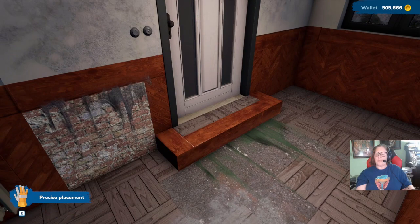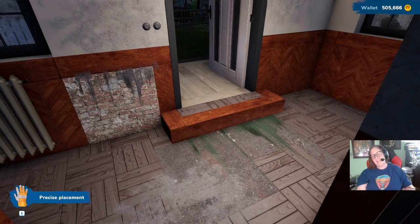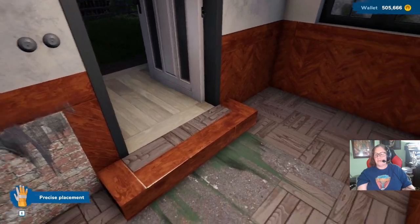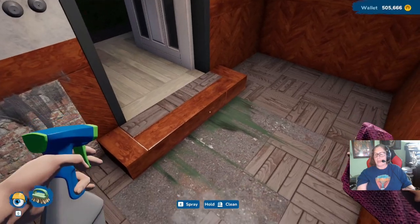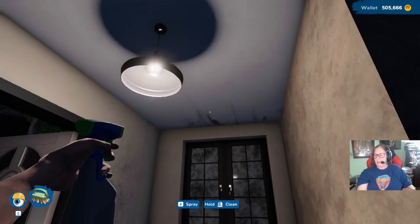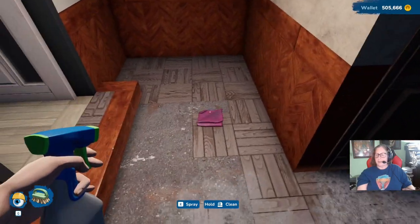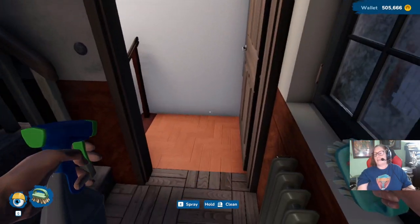Why is there a step there? Wait a minute — they raised it up. Very bizarre. Very bizarre. Okay, oh, and there's stairs to go up too. Lovely.